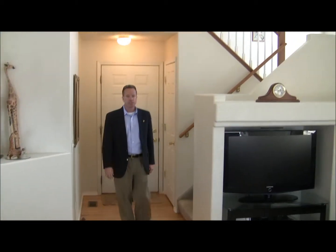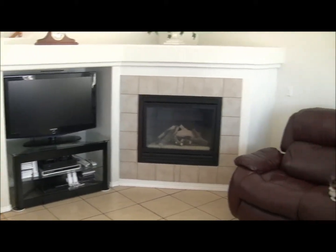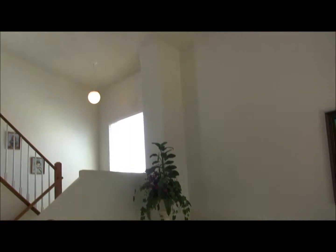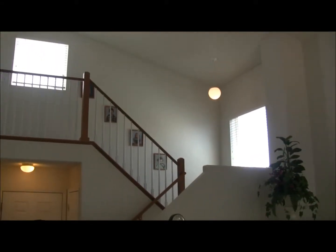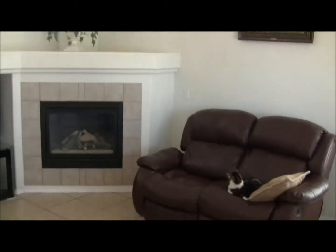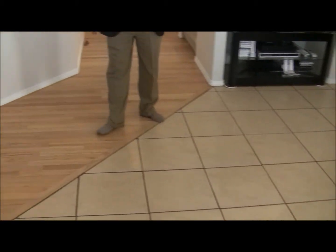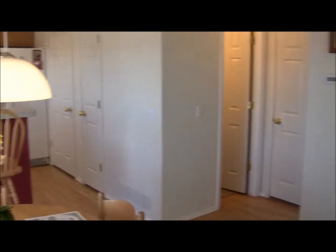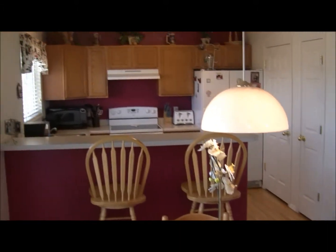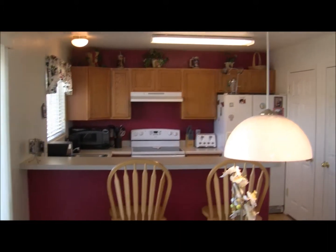Here we are inside. You can see a great room type atmosphere in here — vaulted ceiling, two stories high, fireplace, and amazing views off the back which we'll look at in a little bit. You also have ceramic tile floors and hardwood floors on the entire main level. We'll walk back over here towards a half bath and a walkway into the garage, and then the kitchen where we have a pantry and also the washer and dryer, and then a walkout to the back patio.